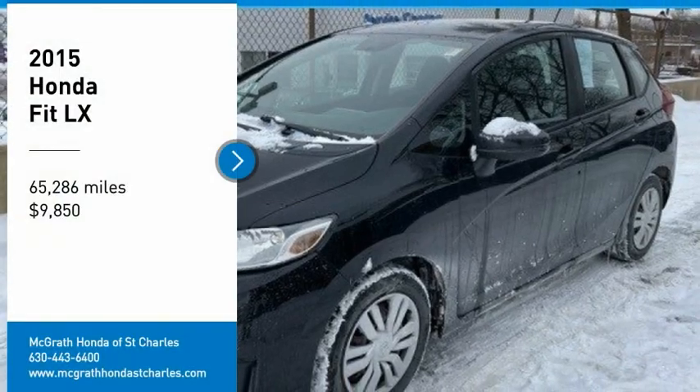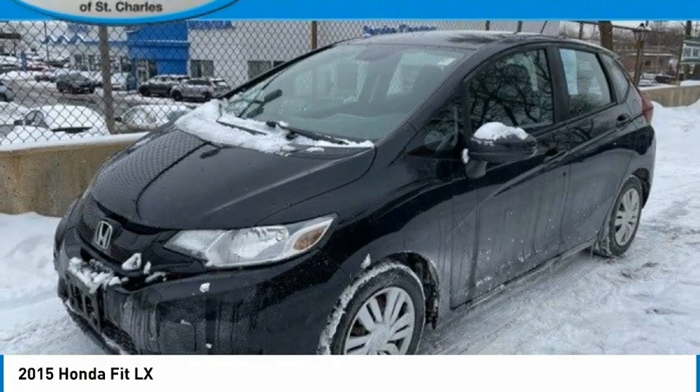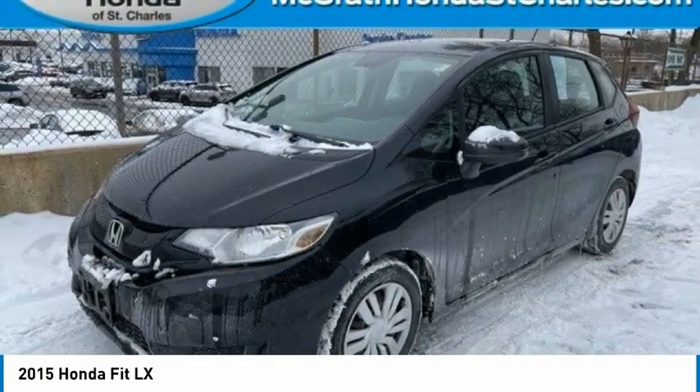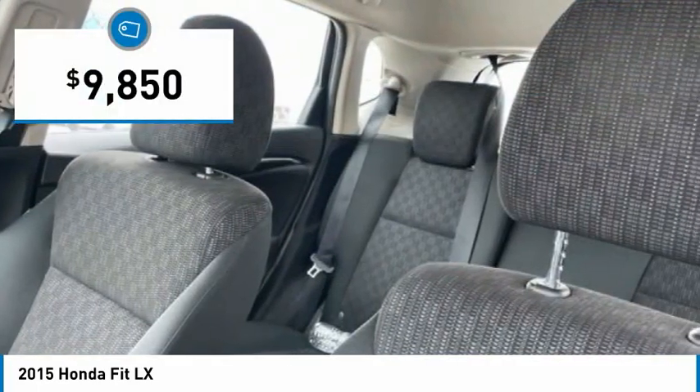Stop by and take a look at the 2015 FIT. The FIT was engineered to be useful, efficient, and reliable. But its most important attribute is its innate charm and coolness. And is priced below $10,000.